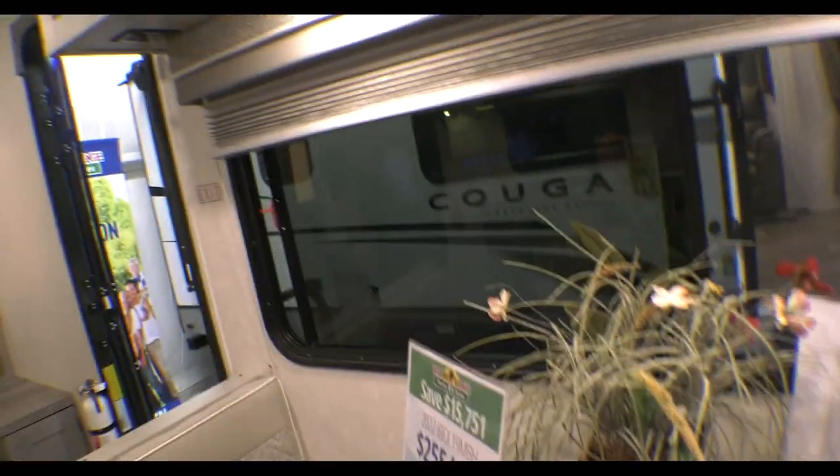Our sale price on this is only $25,999. Thanks again for another Walkthrough Wednesday.